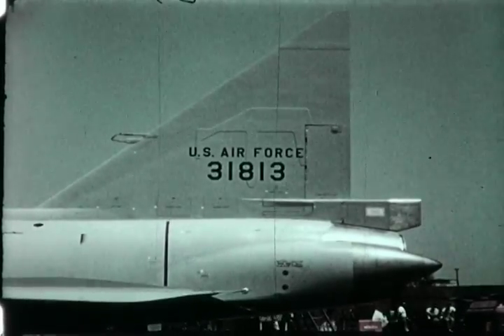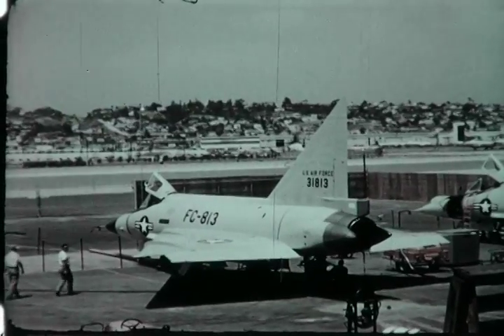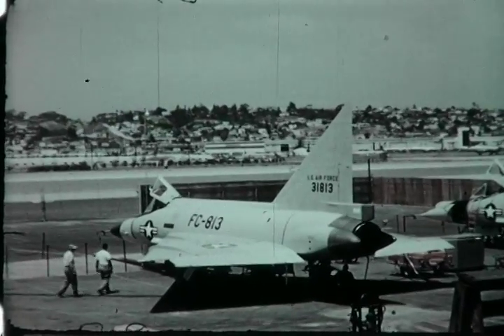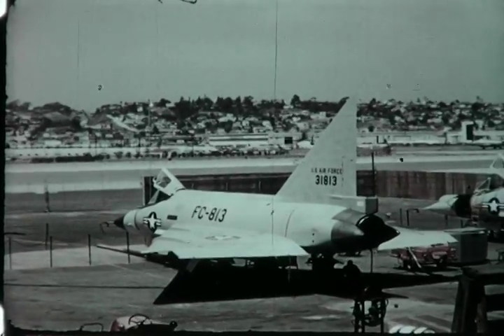37 F-102As at Holmdale are to be retrofitted. Plans include the modification of the first 25 F-102As delivered to the 327th Interceptor Squadron at George Air Force Base.